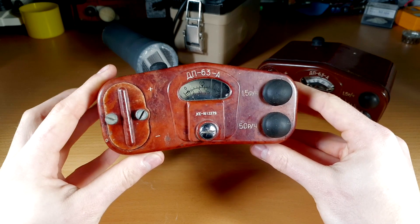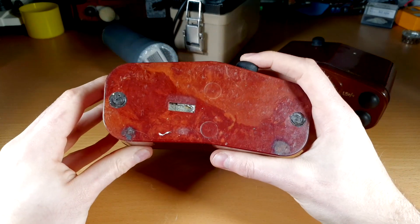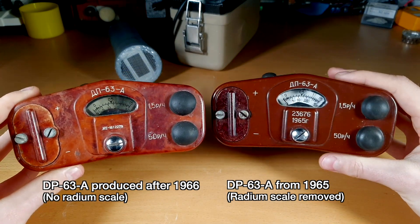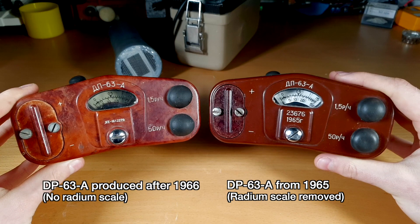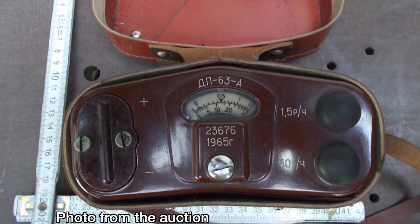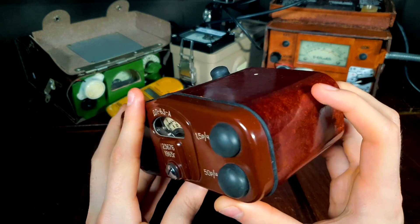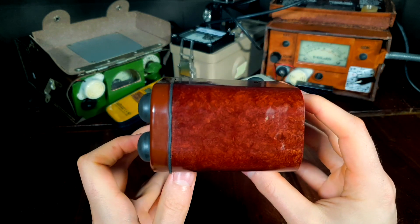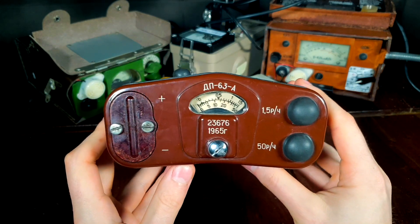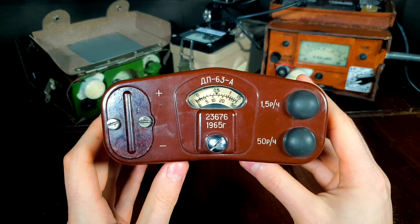Units without a radium scale look almost identical to units with less radium paint, which makes finding a DP63A with a radium scale much more challenging. My first attempt at getting a DP63A with a radium scale was unfortunately unsuccessful — luckily, I managed to return it and started looking for another unit. After some time, I found an auction with a DP63A from 1965. I reached out to the seller and asked if the unit was factory sealed; unfortunately it had been opened before. However, I still decided to buy it after getting a really good deal. When the package arrived, I immediately knew I had a unit with a radium scale, since my Geiger counter was screaming whenever it was anywhere near the box.